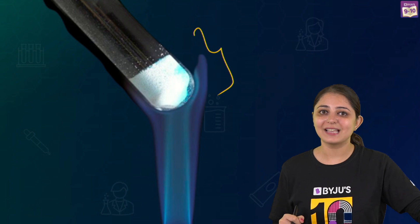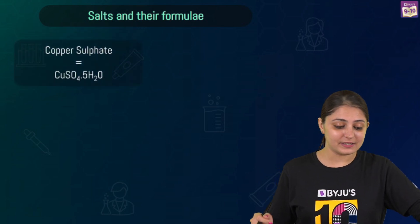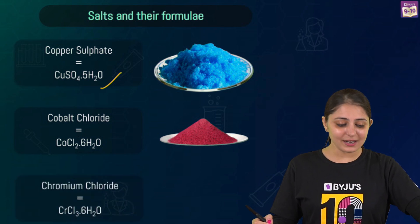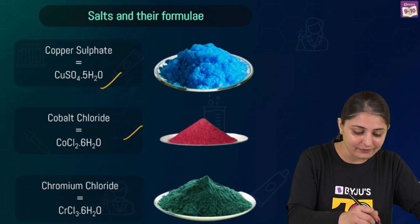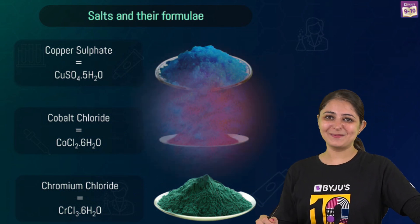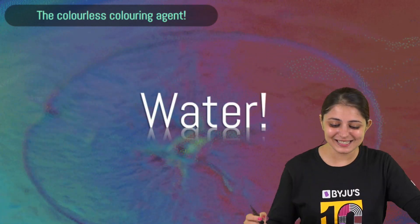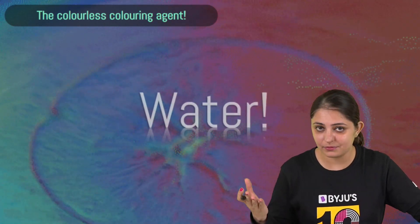Here's a hint — look at the true chemical nature of the salts. The chemical formula for copper sulfate is CuSO₄·5H₂O and it's blue. For cobalt chloride, CoCl₂·6H₂O, it's pink. For chromium chloride, CrCl₃·6H₂O, it's dark green. Do you notice a pattern in these formulas? Yes — it is clearly due to the presence of water, specifically the water of crystallization.